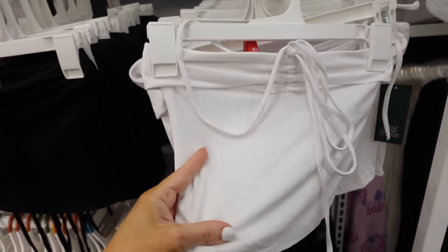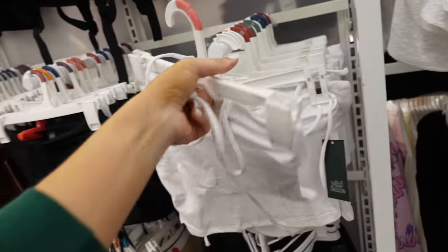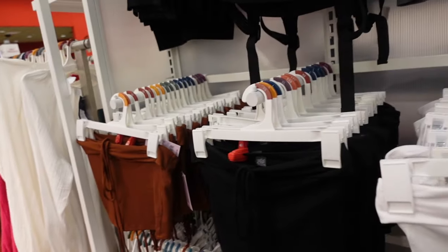New halter neck ribbed tops. These are really thin, stretchy, and ribbed, with ruching and a tie. In white, also comes in black and brown. They're $12.